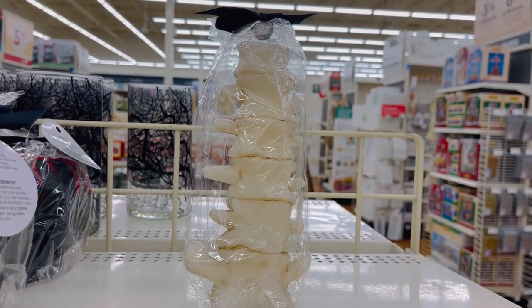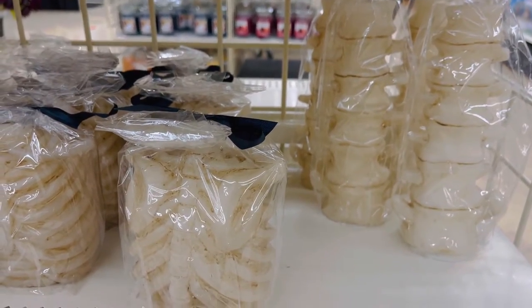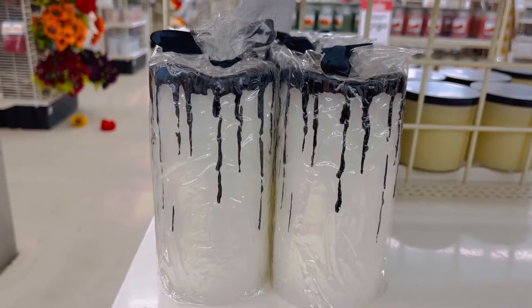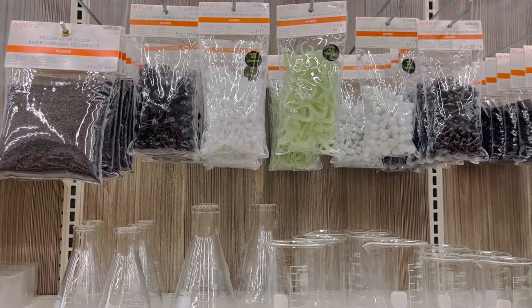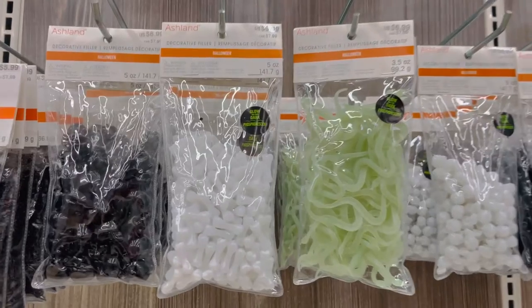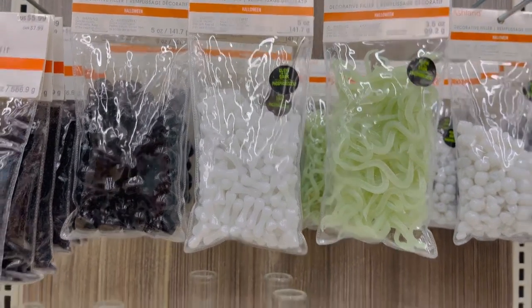This spine candle — which is very, very creepy, but kind of like it. Some more gothic themed candles, and the candles are around $10 depending on what size. And here are some little potion bottles to put these little fake worms or bones in them — just kind of fun stuff to do.